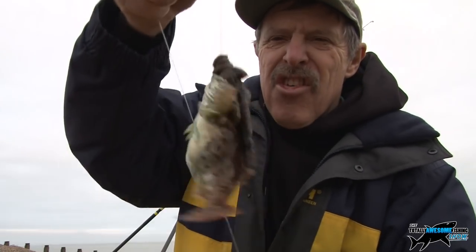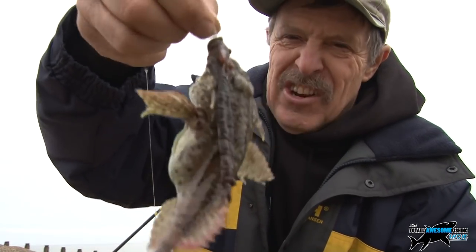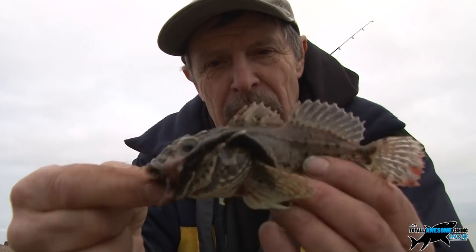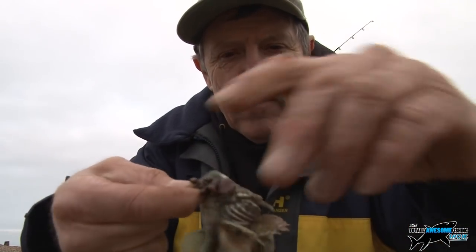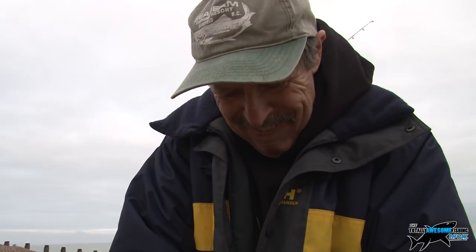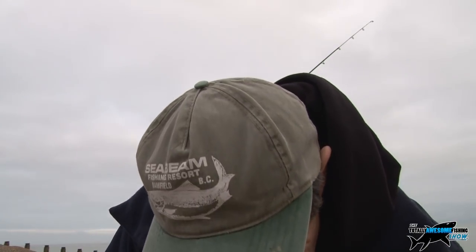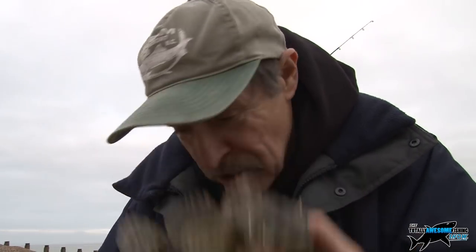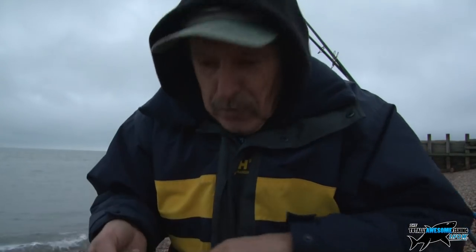Out on the water, Graham catches a nice three-quarter-pound whiting, then hauls up a very ugly creature - a sea scorpion, also called a bullhead or Miller's thumb. He marvels at how it travelled all that distance on the cast and apparently took a double black bloodworm on about a 4-0 hook. Despite all the sophisticated tackle discussed, the rig produced this bizarre-looking fish, which is returned to the sea.